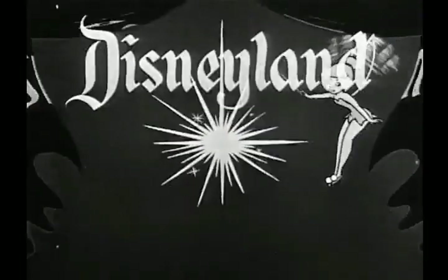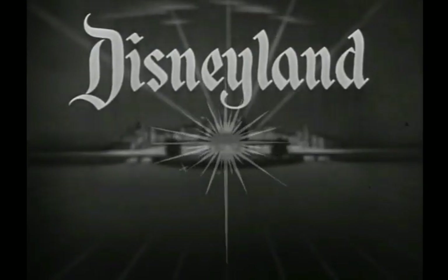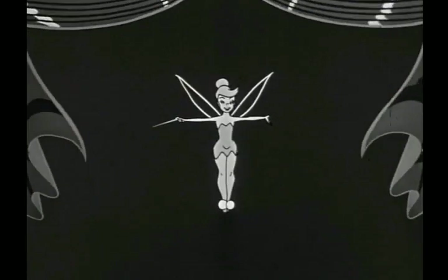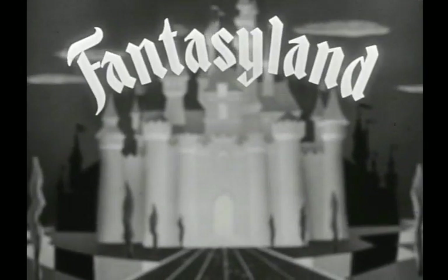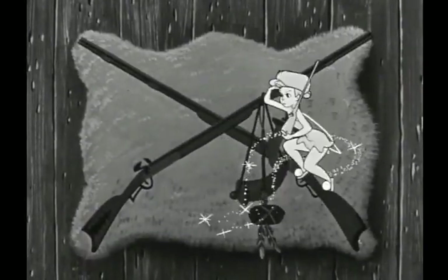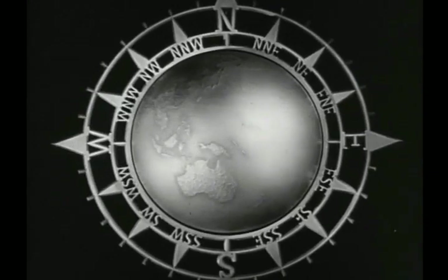Walt Disney's Disneyland. When you wish upon a star, makes no difference who you are. Each week as you enter this timeless land, one of these many worlds will open to you. Tomorrowland, promise of things to come. Fantasyland, the happiest kingdom of them all. Frontierland, tall tales and true from the legendary past. Adventureland, the wonder world of nature's own realm.